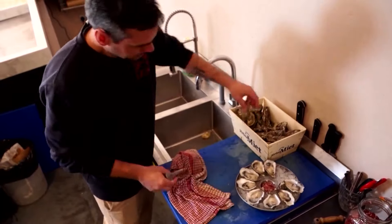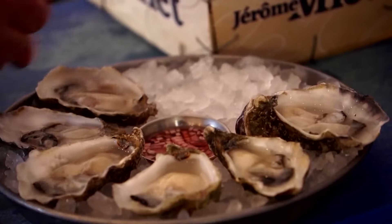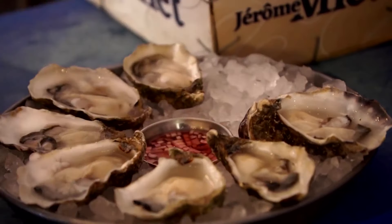Chef Will Bowden, who has his hands on oysters all day, loves the idea of giving shells a new life. He says he's always up for recycling and reusing, and thinks it's a great idea.